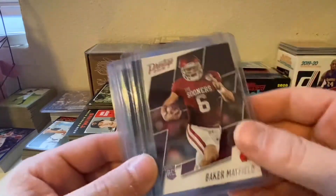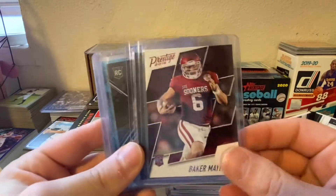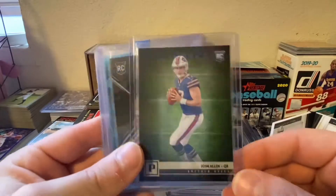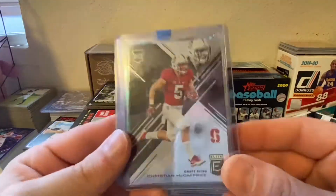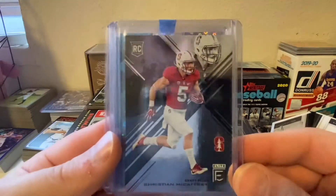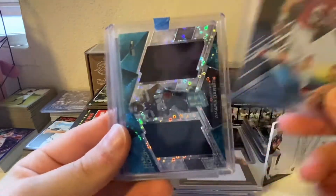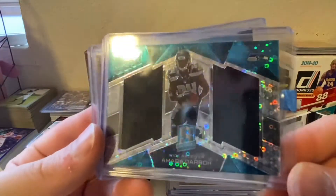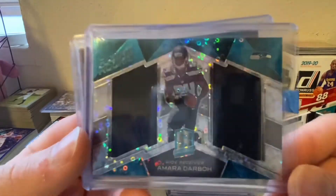Then we got some cards from Anthony Hockey — got a Baker rookie, a Josh Allen rookie blue out of Panini, and a Christian McCaffrey rookie out of Elite. I actually saw him play a bunch at Stanford. We also got this Samara Darba rising rookie dual patch from Spectra.